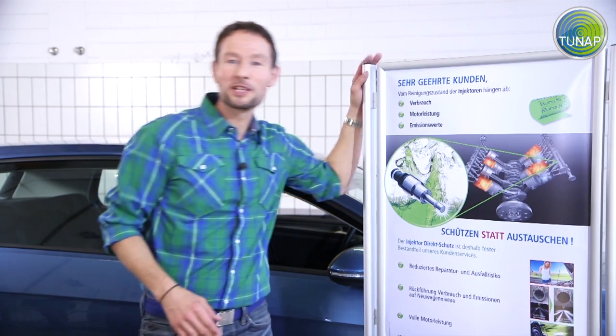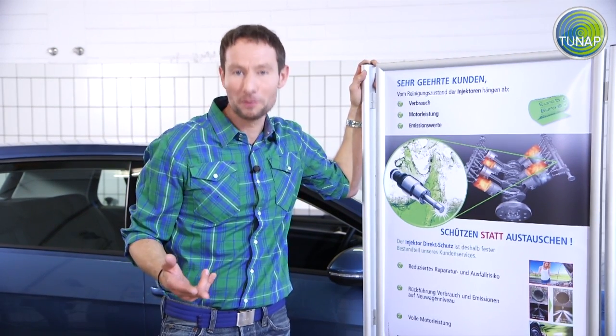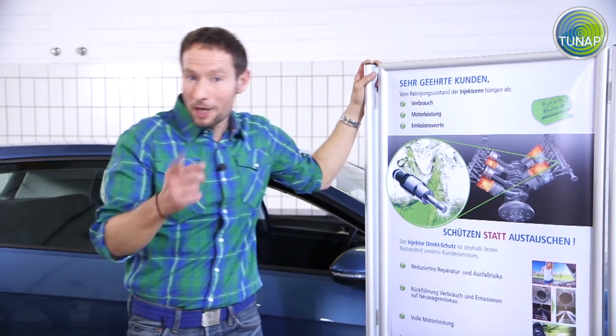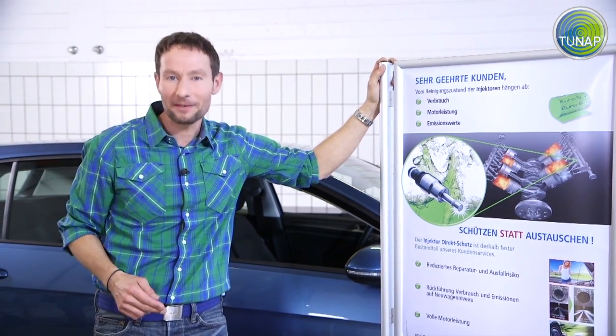Become an injector protector and make cleaning injectors a standard service in your shop. The ROA2 technology developed by TUNAP is unique and very simple to use.